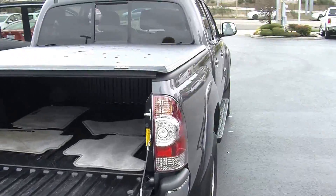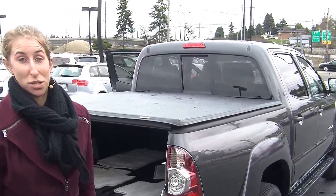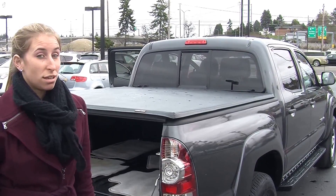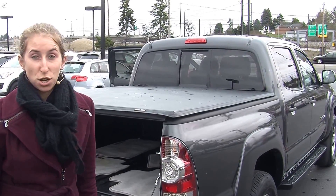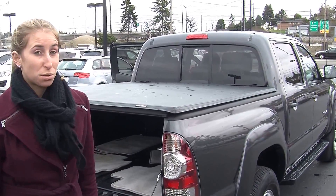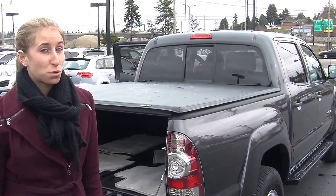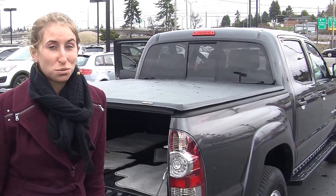All of our inventory here at Titus Wheel goes through a thorough safety inspection. They are beautifully detailed so you can purchase with confidence. Give us a call today to set up a test drive with one of our professional sales representatives at 253-475-4155. Thank you for clicking on our virtual tour.